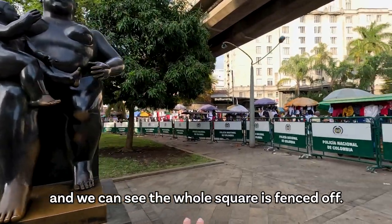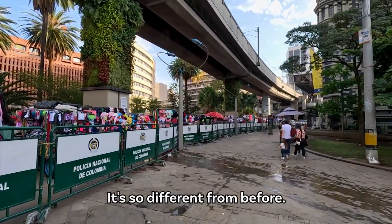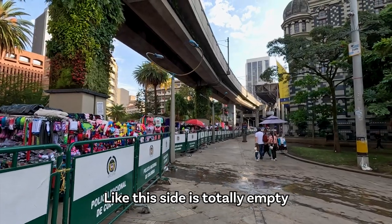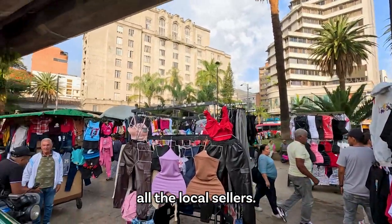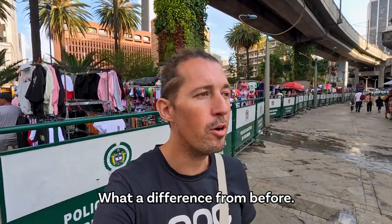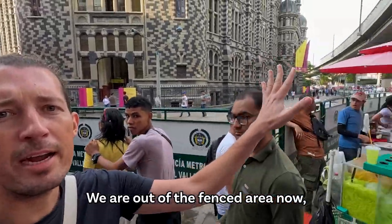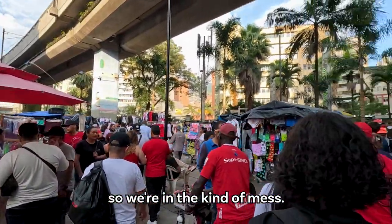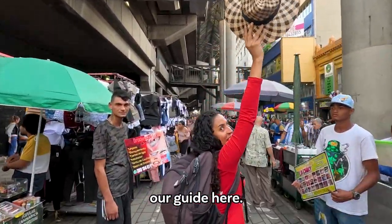Here we have the statues and we can see the whole square is fenced off - it's so different from before. This side is totally empty and then on the other side we have all the shops, all the local sellers. What a difference from before; I don't know if it's good, it's a bit weird. We're outside the fence area now, in the kind of mess of the market here. We're going to follow Carolina, our guide.